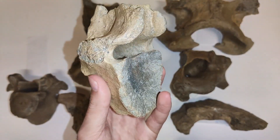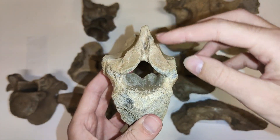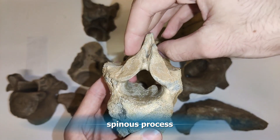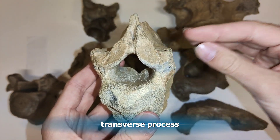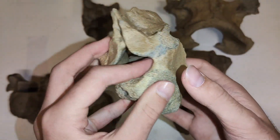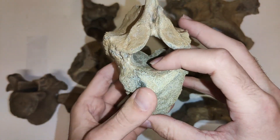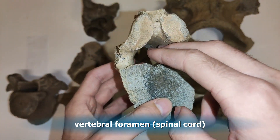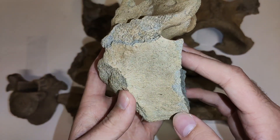The second thoracic vertebra I want to show you belongs to a bison. You can see the processes are broken off — partial ones here. This is called the spinous process, and here at the sides these are called the transverse processes. I want to give you some more information about the terms of vertebra anatomy.